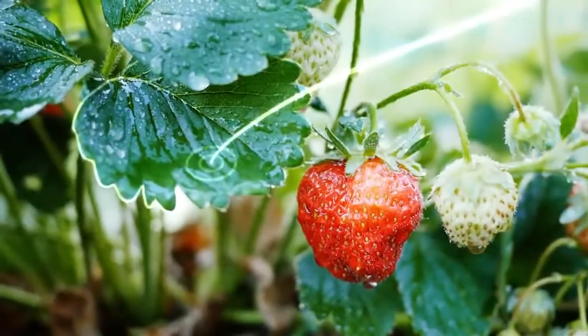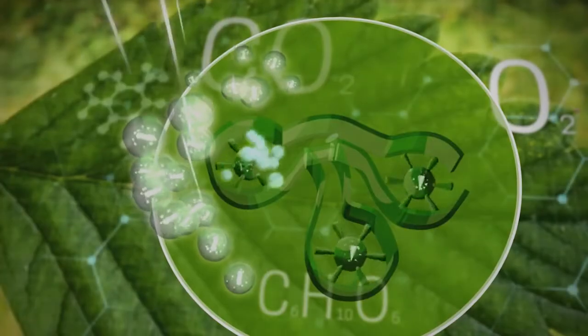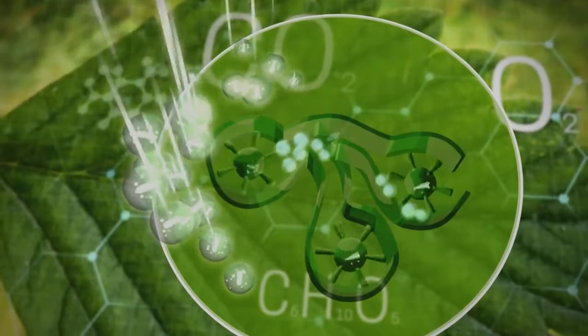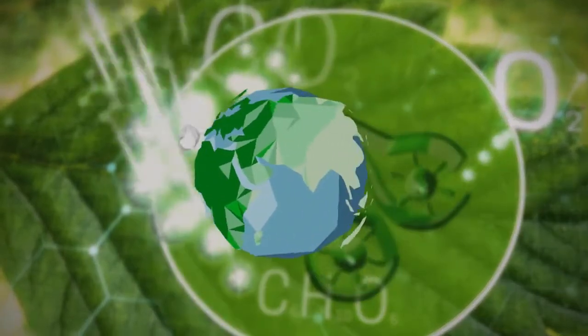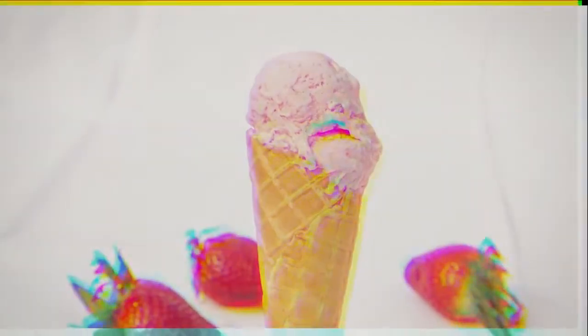Using light waves, plants absorb CO2 and produce energy and oxygen. That way they create the basis for all life on Earth — and the ingredients for ice cream. Light also allows you to see colors, which are just light waves with specific wavelengths.